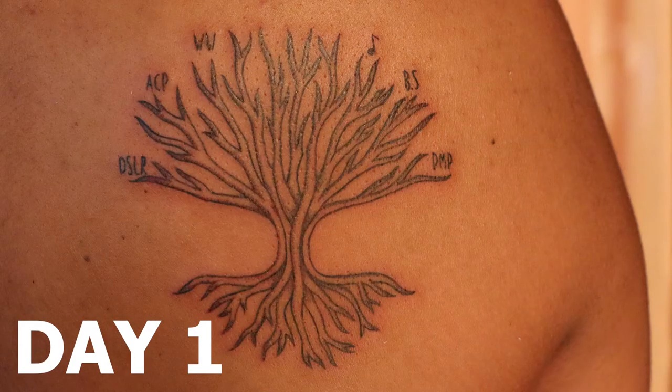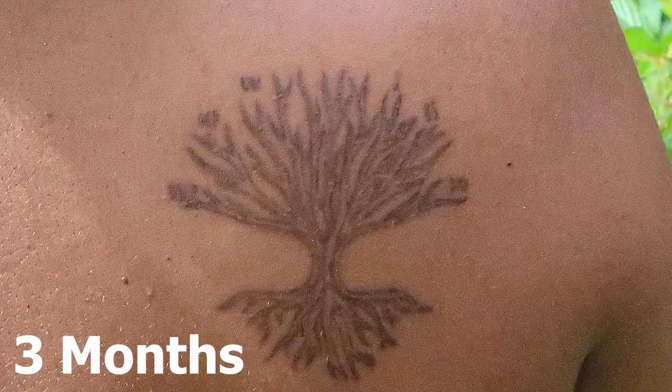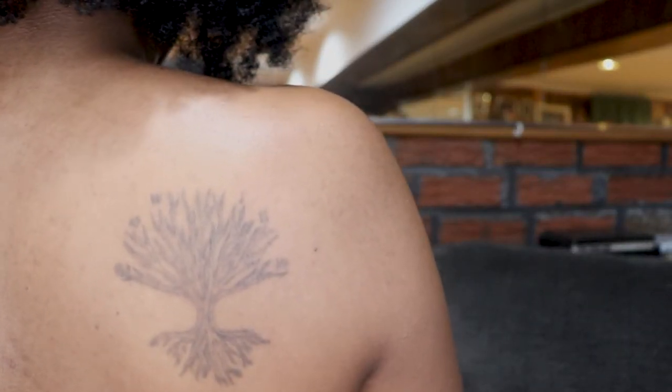I tried to take pictures throughout the month so you could see the difference. This was a week after I got my tattoo, this one was a month after, then two months, and here's three months. So let's see how my tattoo looks now — it is fading because you can't even see the words anymore. How cool is this?